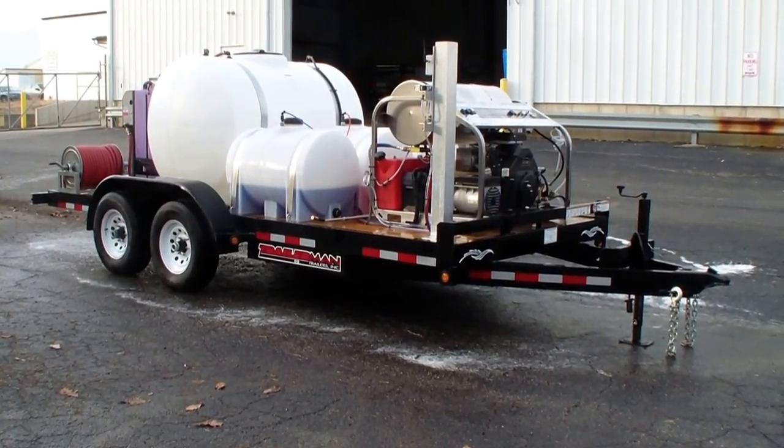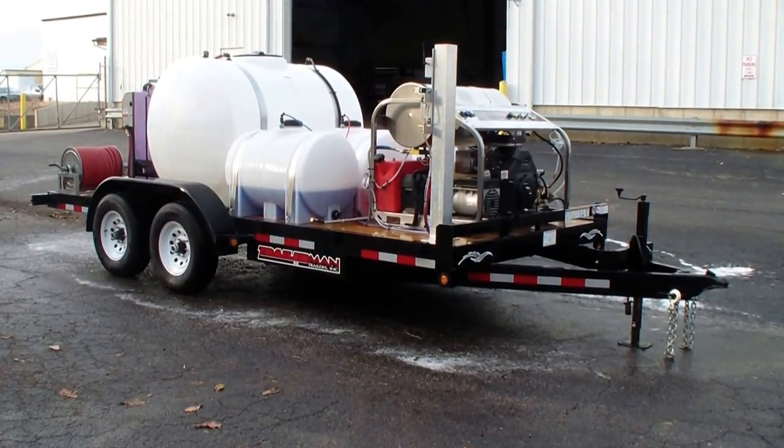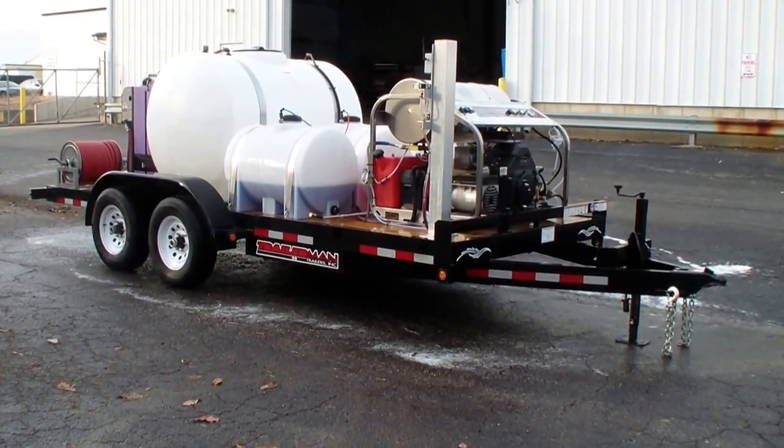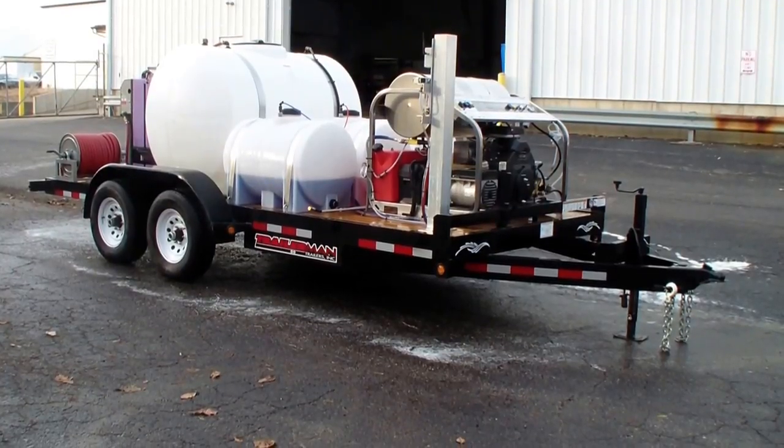This unit has the CH750, which is the original 30-horse Kohler, 3500 PSI at 9-gallon-a-minute Hydro-Tech hot water pressure washer.